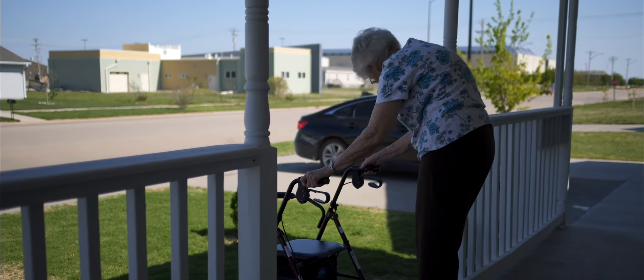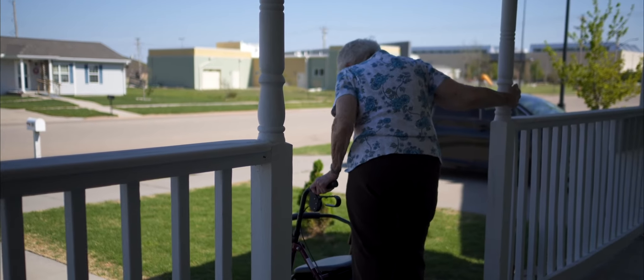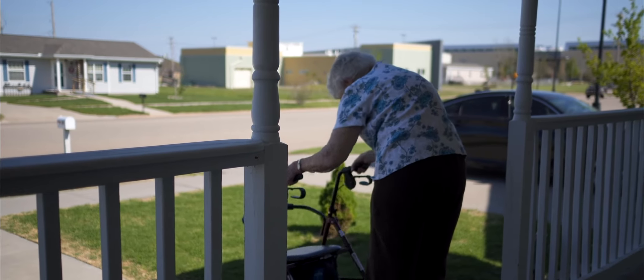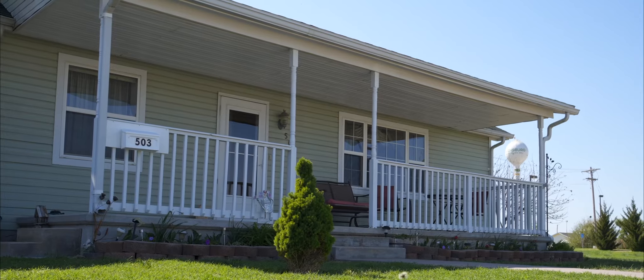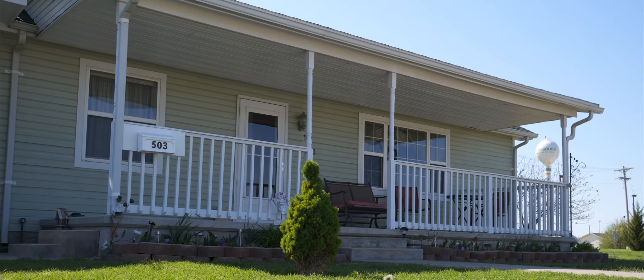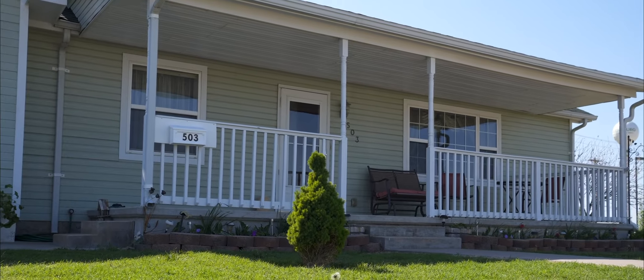You will be able to go up and down stairs following surgery, but we do recommend that for the first few days at home you have a bed, a place to sit, and a bathroom all on the same level if possible. If this means setting up a temporary bed on the same floor as your bathroom for just a few days, consider it.